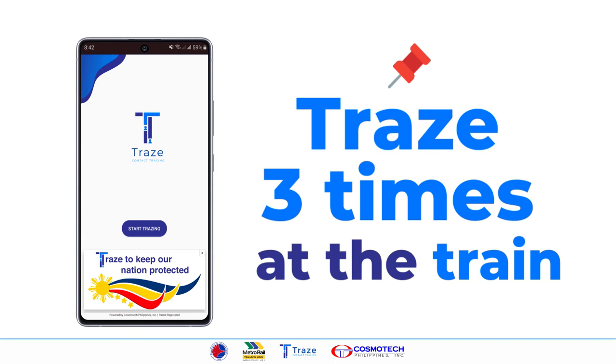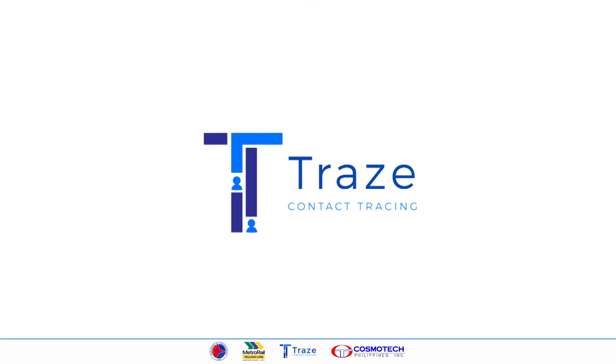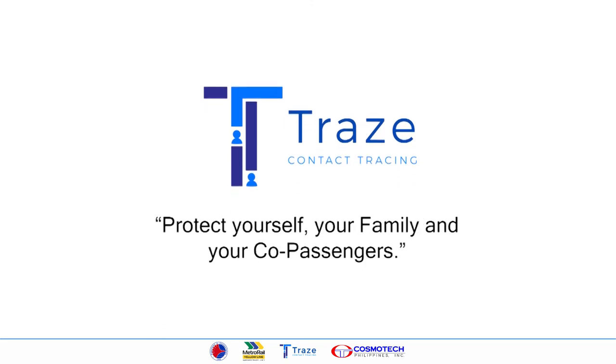Remember, trace three times at the train. This is Trace and MRT3. Protect yourself, your family, and your co-passengers.